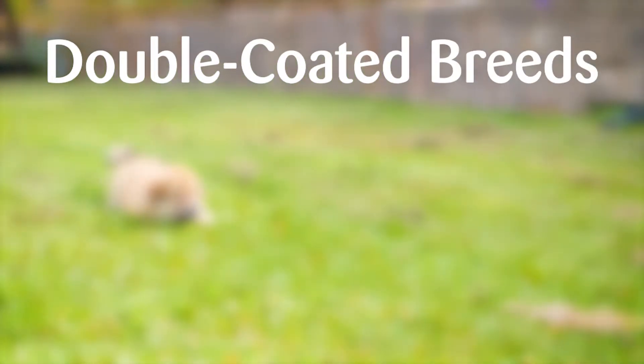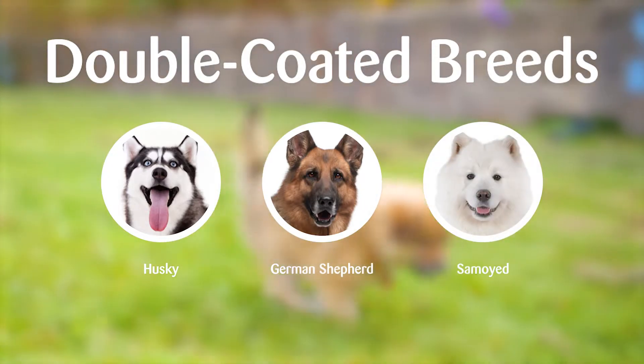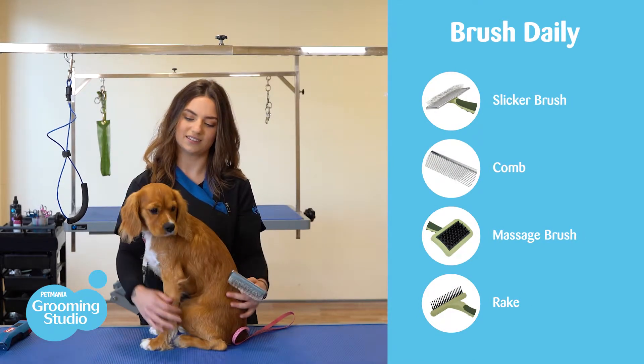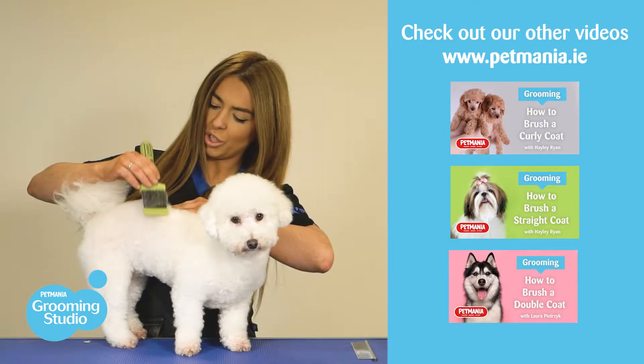Double coated breeds like Huskies, German Shepherds and Samoyeds can also get matted if you don't brush their top and undercoat correctly. So make sure you're doing your bit at home and brushing them the right way on a daily basis. Check out our other videos on our website on how to brush your dog at home.